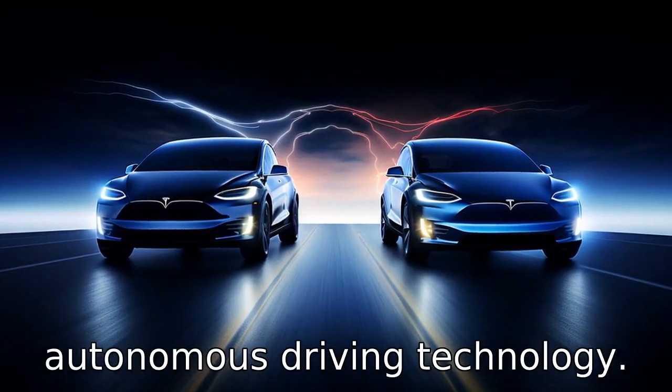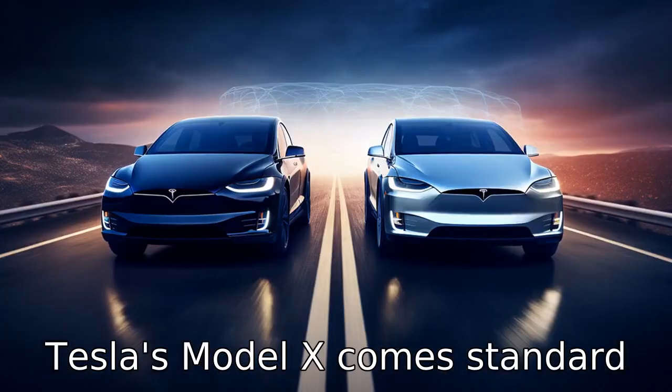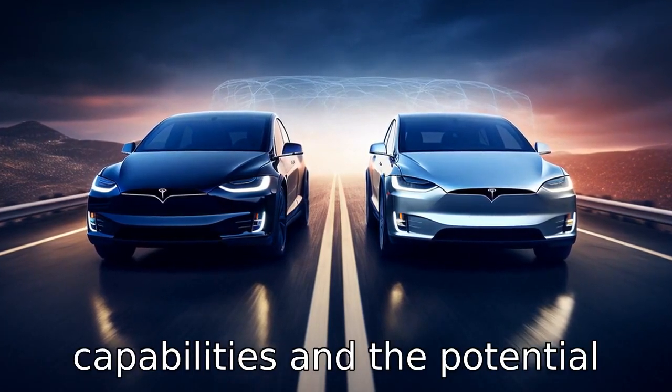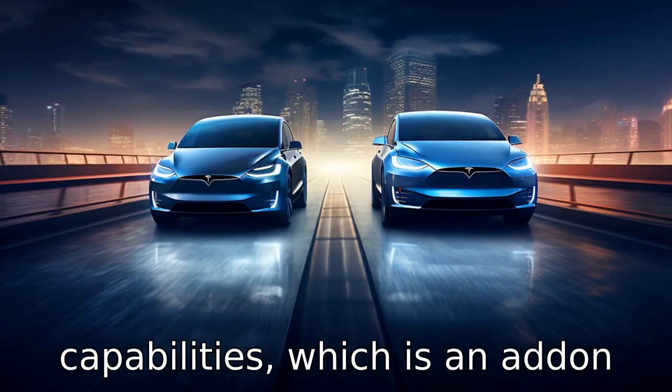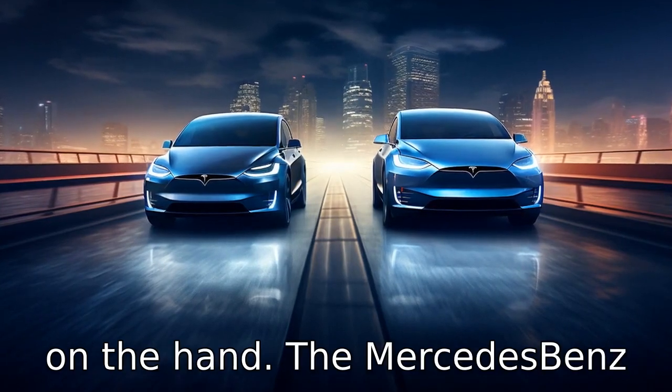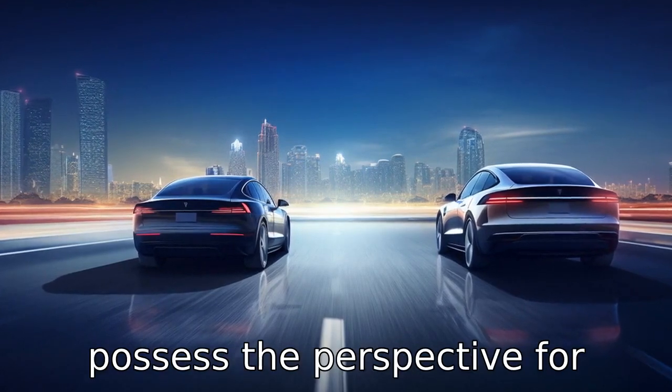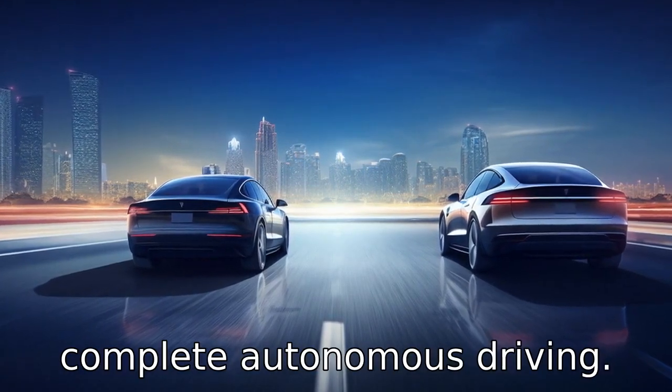Difference four is autonomous driving technology. Tesla's Model X comes standard with advanced autopilot capabilities and the potential for full self-driving capabilities, which is an add-on. On the other hand, the Mercedes-Benz GLE has available driver assist features, but they do not possess the capability for complete autonomous driving.